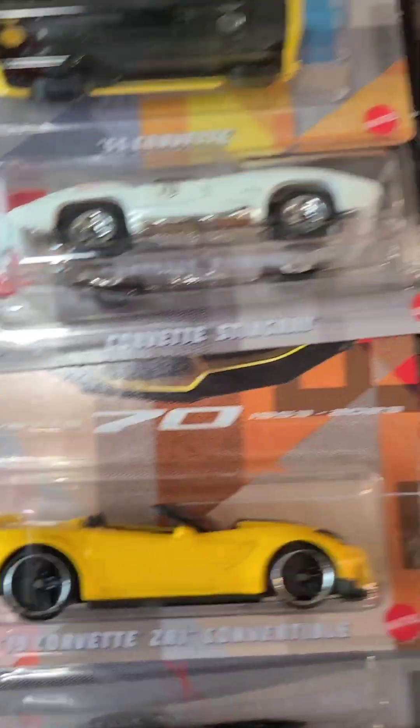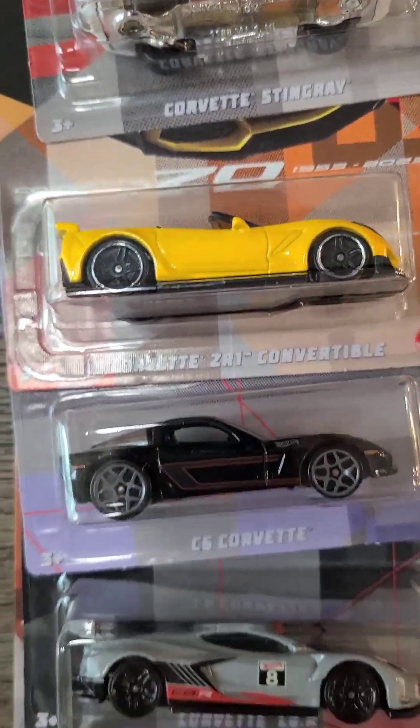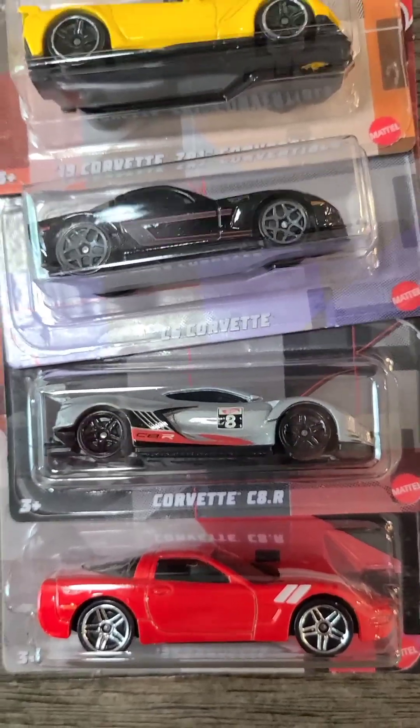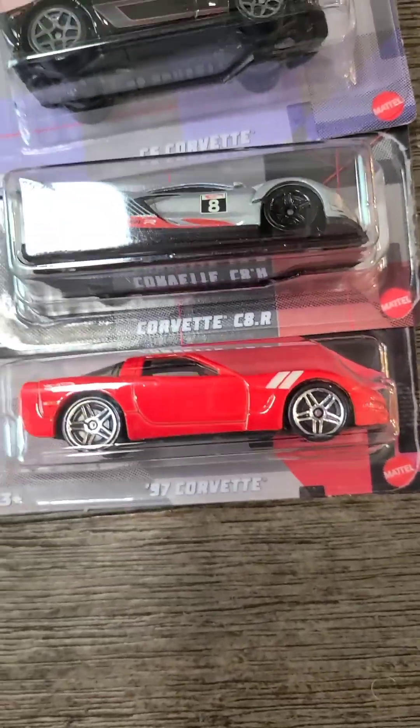Also in the Corvette set: the 2019 Corvette C8 convertible which is lemon yellow, the C6 Corvette which is a great black color, the Corvette which is a nice gray color with an A on it, and the '97 Corvette which is a nice red color.